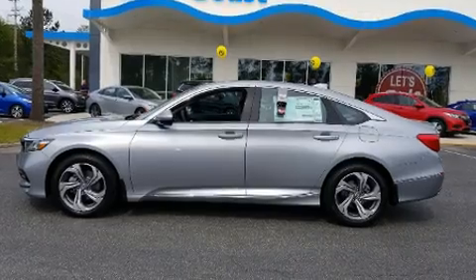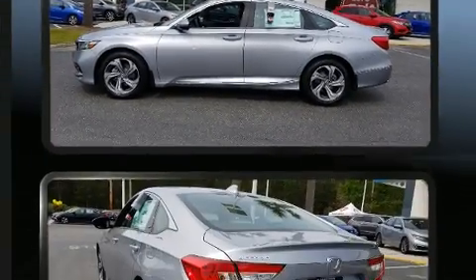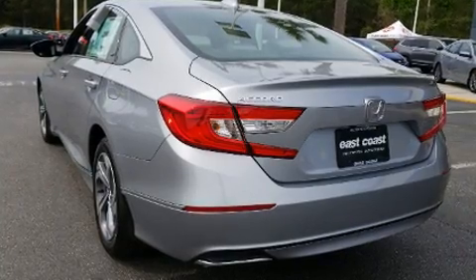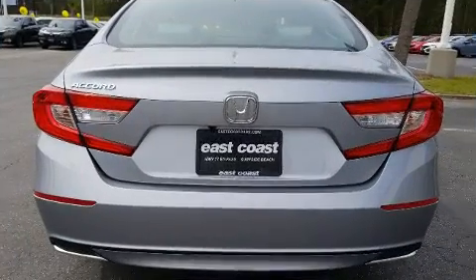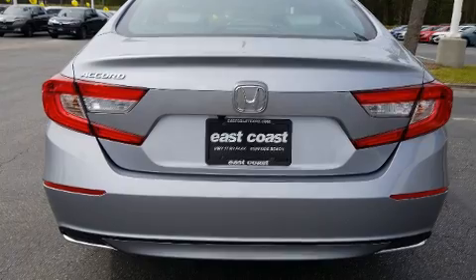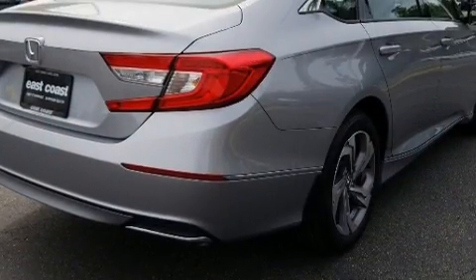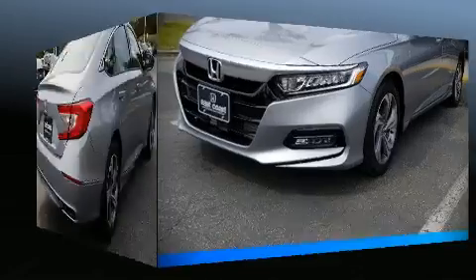Honda ensures the safety and security of its passengers with equipment such as traction control, brake assist, an emergency communication system, and four-wheel disc brakes with ABS. This car was designed with safety in mind, allowing you to drive with even greater assurance.